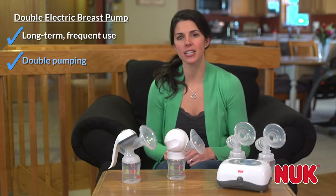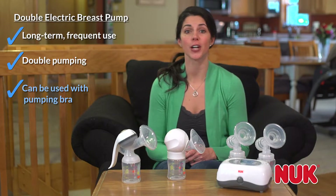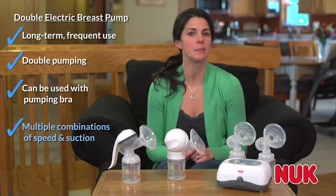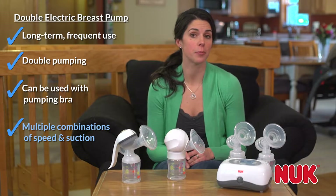You can also use it with a pumping bra for hands-free pumping. Double electric pumps provide you with the greatest combination of speed and suction settings, which can lead to faster and more comfortable pumping.